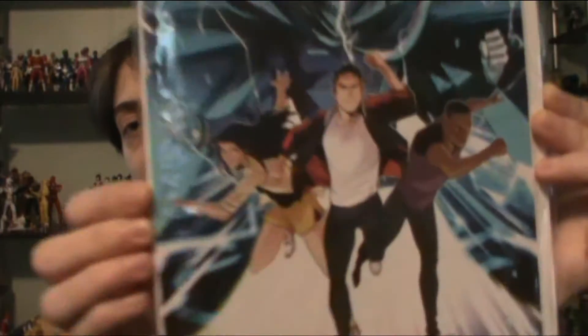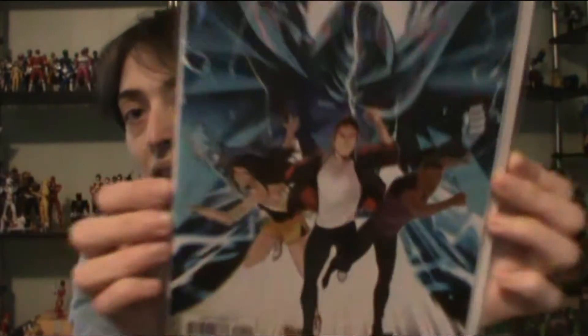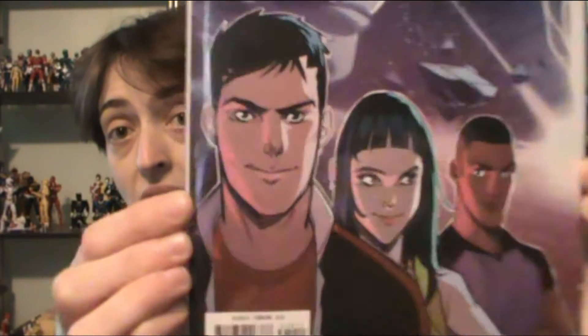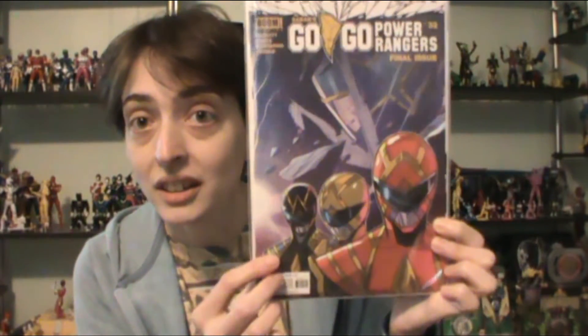Next up, Go Go Power Rangers — the rest of the series. I've got number 30 — you've got the Omega Rangers down there. 31 — you've got Jason, Trini, and Zach here. I've got number 32. I've got the Omega Ranger cover with the Blue Emissary. That's what he's called.